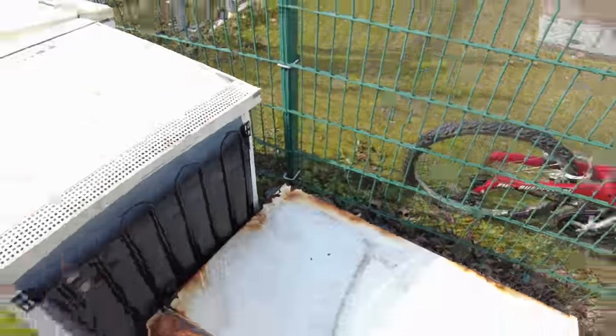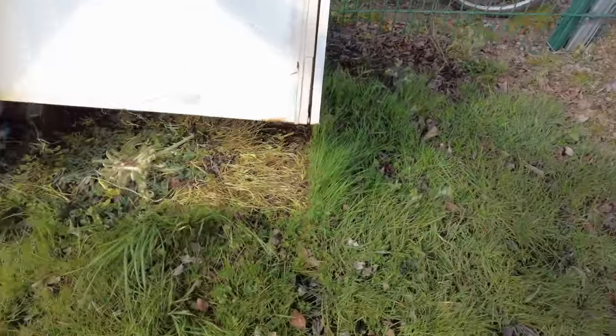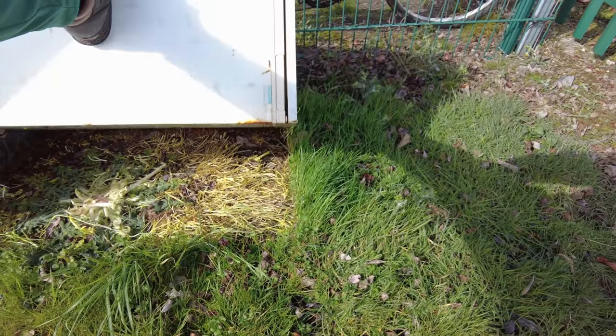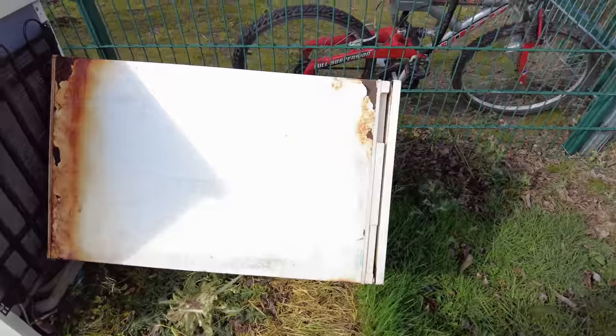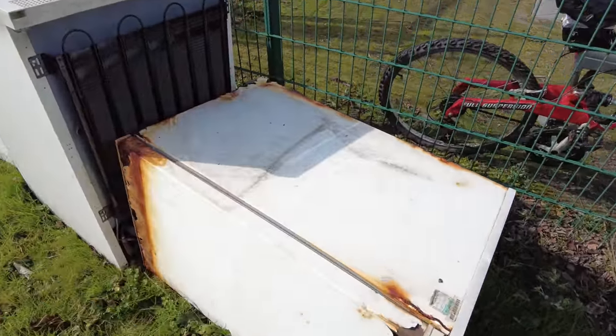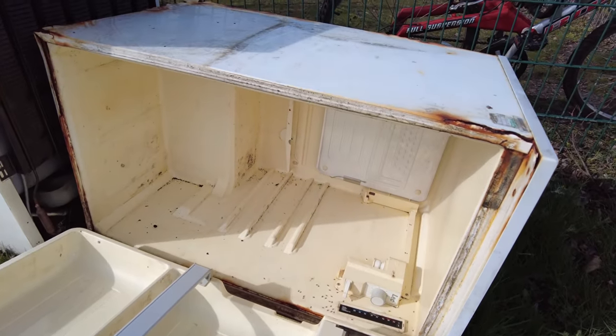I would say from the grass these have been here for maybe a week or two. You make your own mind up - look at the grass underneath, and inside it's just completely disgusting.